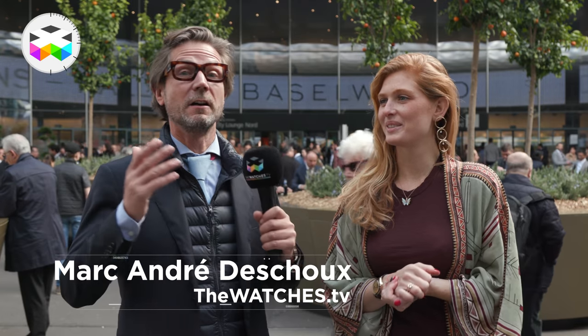Hello again and we're back with Eleonore from the Eye of Jewelry to talk about another selection of ladies' timepieces — but not jewelry timepieces. Well, you're still going to see a few stones, aren't you?